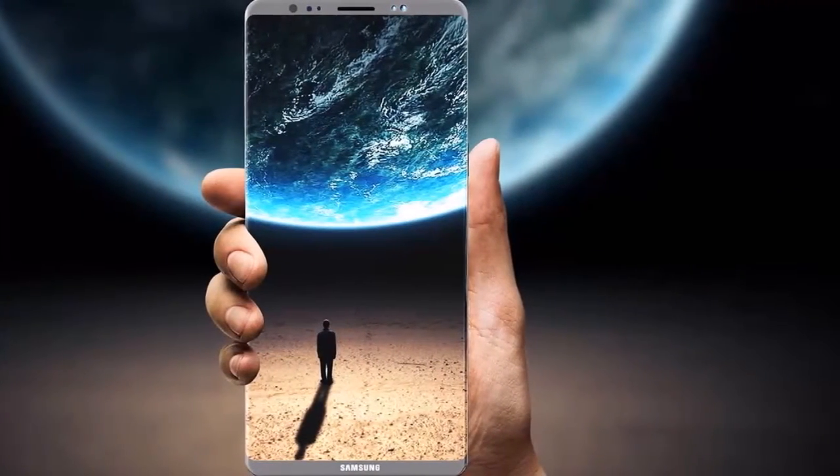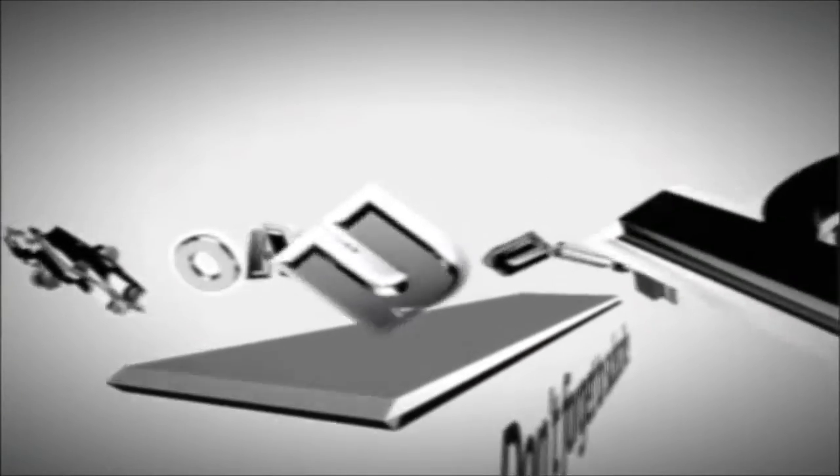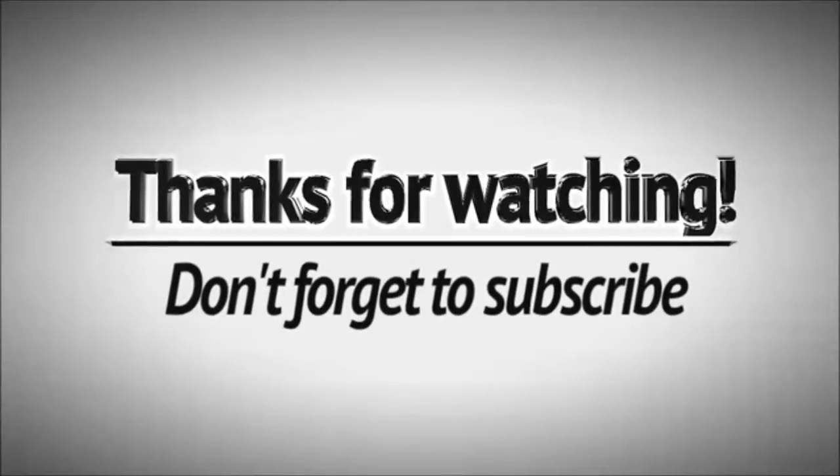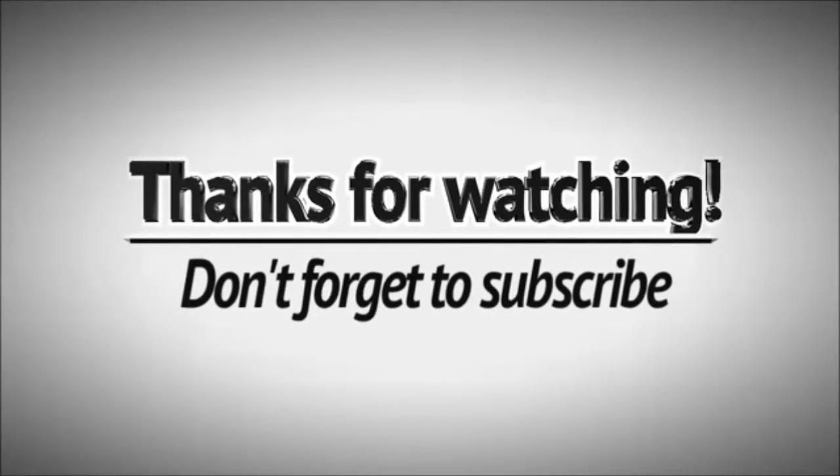Pricing and final thoughts — Positives for the Samsung Galaxy Note 8: premium glass and metal build, gorgeous and large display, improved S Pen features, excellent camera quality, microSD expansion, IP68 certification, and fluid performance. Negatives: most expensive Galaxy Note to date, the phone is very tall, and the fingerprint sensor is still awkwardly located.